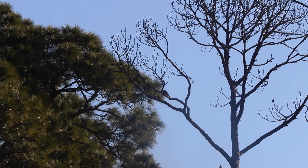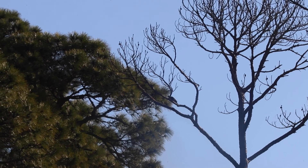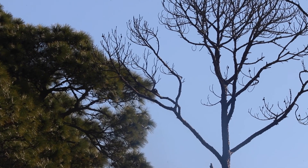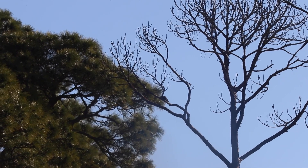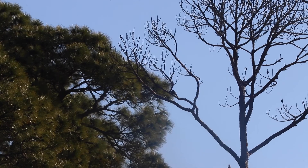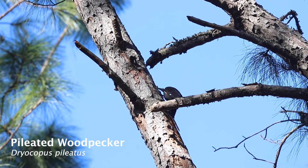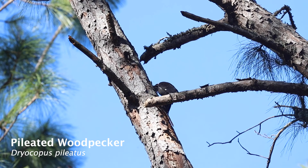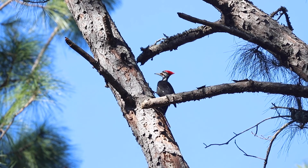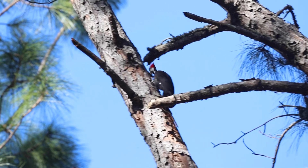Many woodpeckers utilize pine trees for food and shelter because of their relatively soft wood. This includes the endangered red-cockaded woodpecker, which uses all three pine species mentioned in this episode. They prefer mature longleaf pines but have utilized loblolly and slash pines because of the drastic decline in longleaf pine populations in the southeast. Dead pines, called snags, provide excellent habitat for woodpeckers as well. A woodpecker you can commonly see in our maritime forest is the pileated woodpecker.